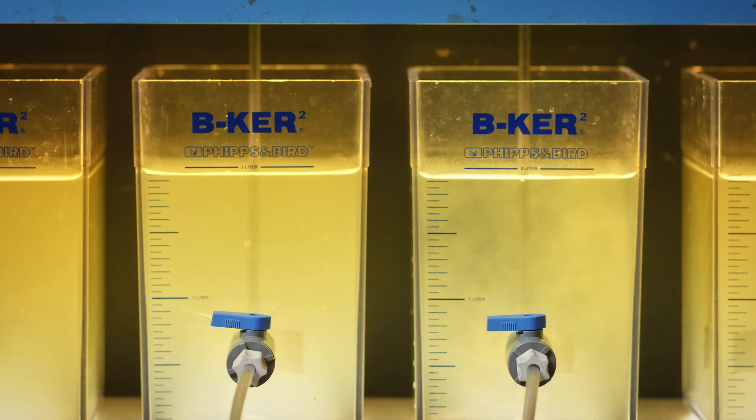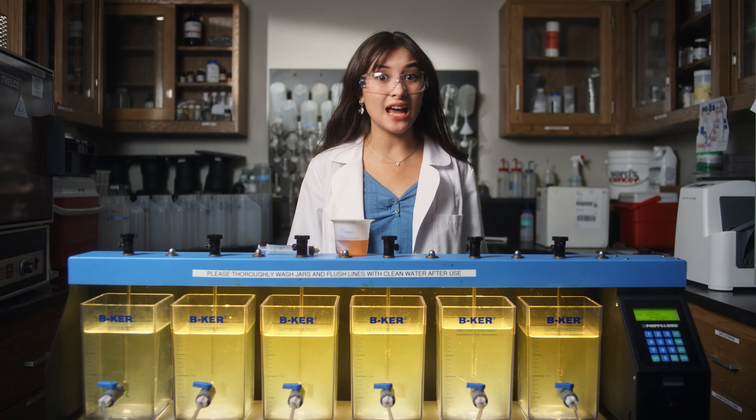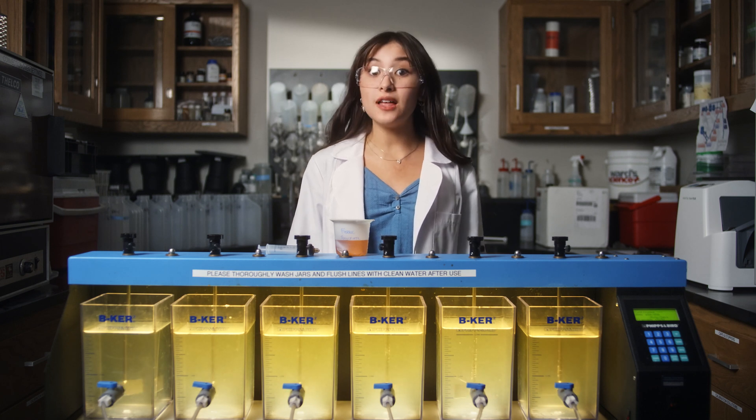See? These are floc. I know the water looks gross at this point, but in order to get the small nasties out of the water, we need to round them all up with these larger particles.